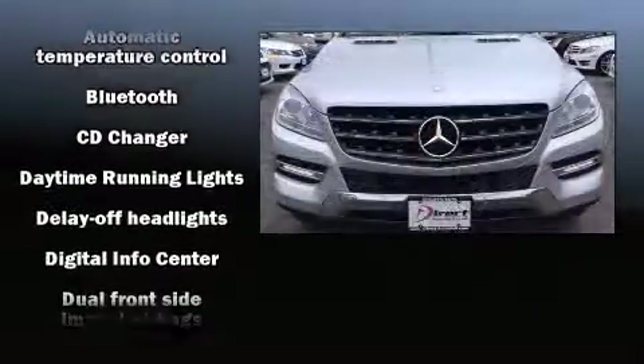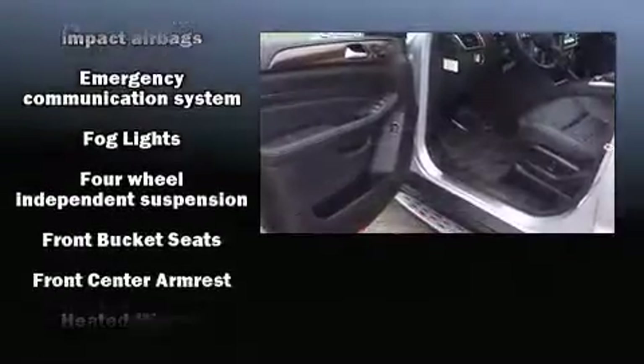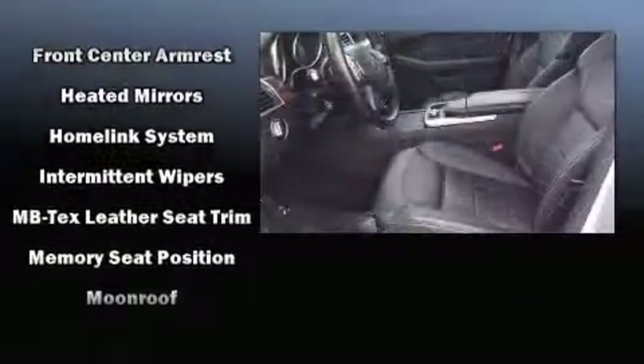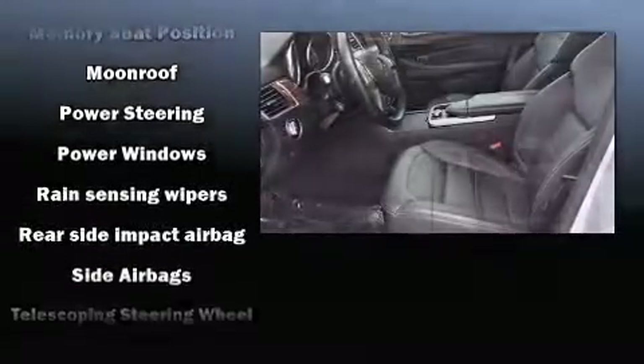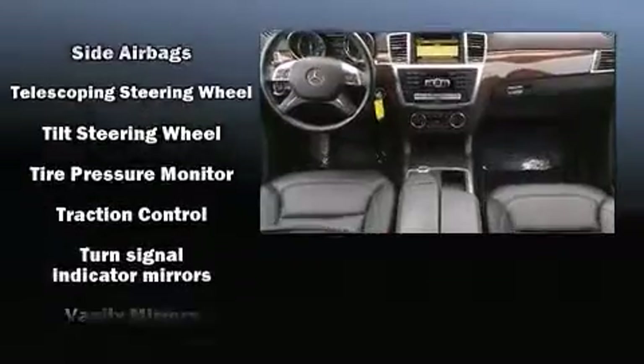Mercedes-Benz ensures the safety and security of its passengers with equipment such as head curtain airbags, front and rear side impact airbags, and four-wheel disc brakes with ABS. You'll never lose visibility with rain-sensing wipers, which activate automatically when the drops start to fall.